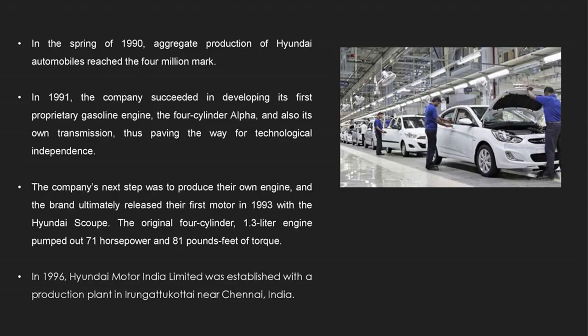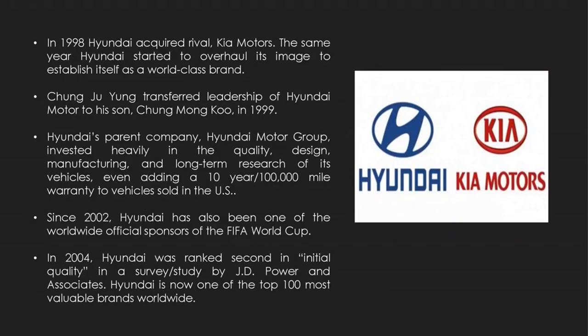Finally, in 1996, Hyundai Motor India Limited was established with a production plant in Chennai, India. We have seen Hyundai progressing ever since, and in 1998 it acquired rival Kia Motors and established itself as a world-class manufacturer. It has also been one of the worldwide official sponsors of the FIFA World Cup and is now one of the top 100 most valuable worldwide brands.